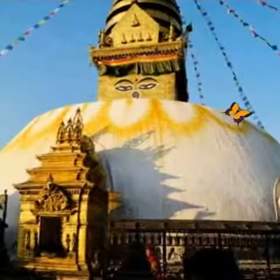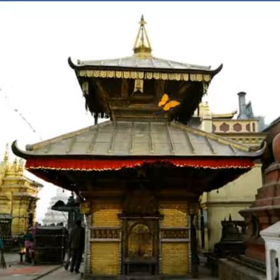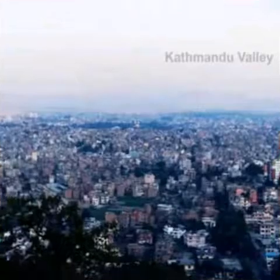The Swayambunath Stupa, meaning the self-created stupa, also known as the Monkey Temple, is found on a hilltop to the west of Kathmandu.